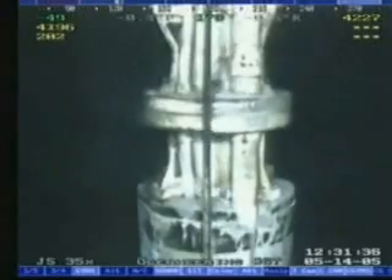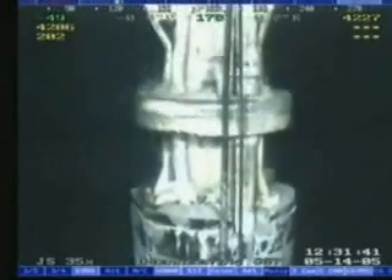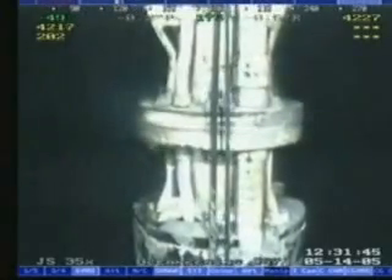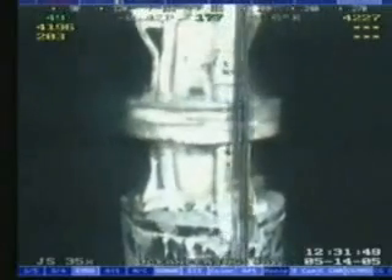Here, you can see that the upper leak has been repaired and that the remaining leak is from the lower molded seal. Repair of this leak was made more difficult by the severe movement of the risers in the 2.6 knot loop current.